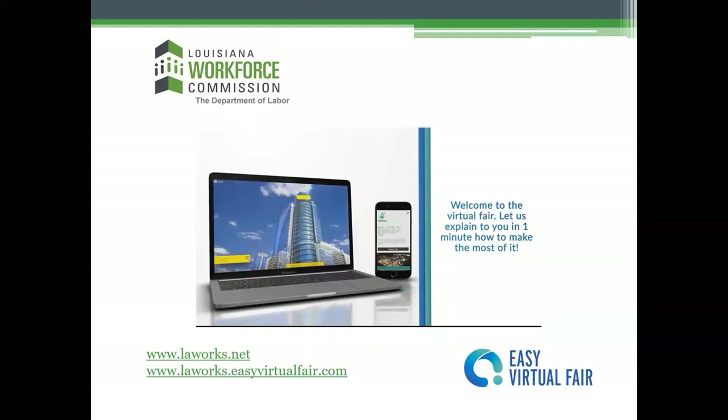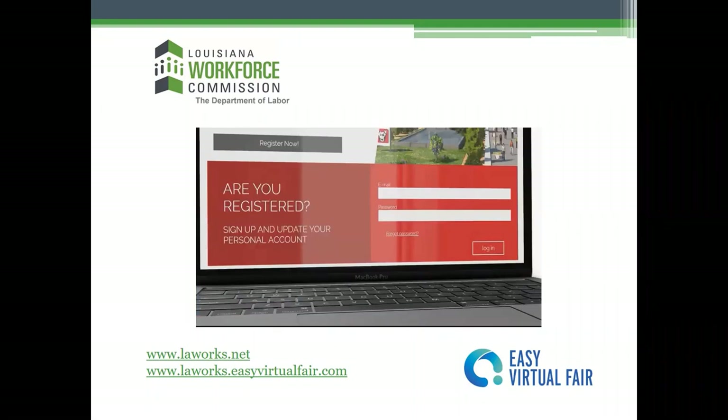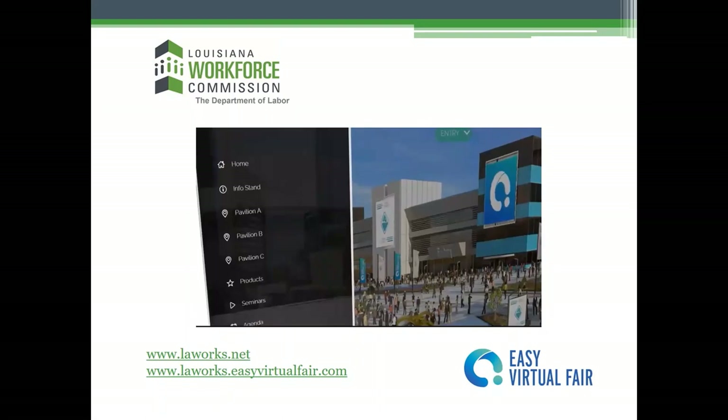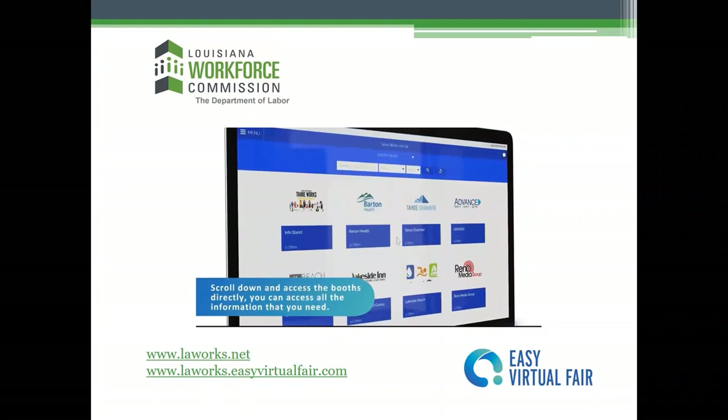Now let's look at a short recap of the easy virtual fair platform. A virtual fair is an online environment where you and other participants can interact with exhibiting companies from the comfort of your home. First, you have to create a profile — you can do this before the event day from the landing page, or you can create it on the day of the event. Once you're there, you can start visiting the booths using the side navigation menu or by scrolling down to access them directly.